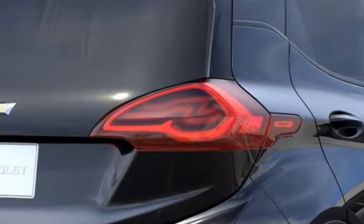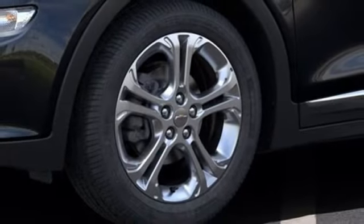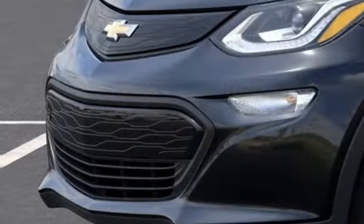Automatic transmission, self-sealing all-season front and rear tires, gas-pressurized shocks, and Wi-Fi hotspot.